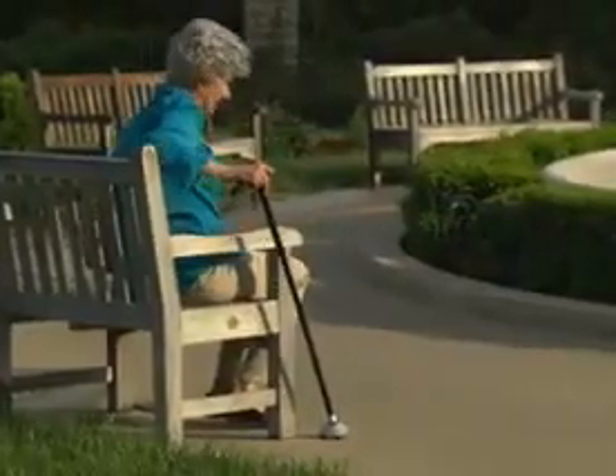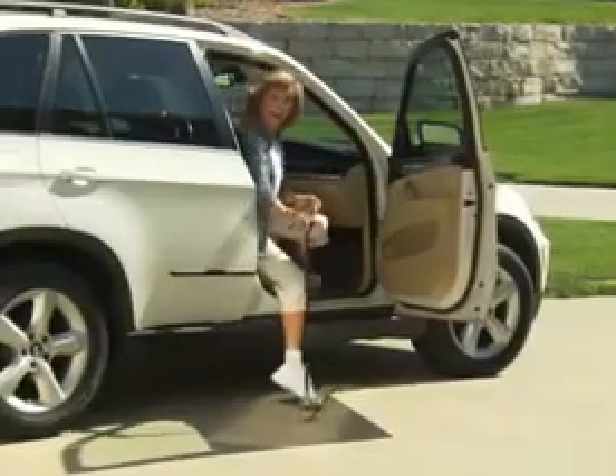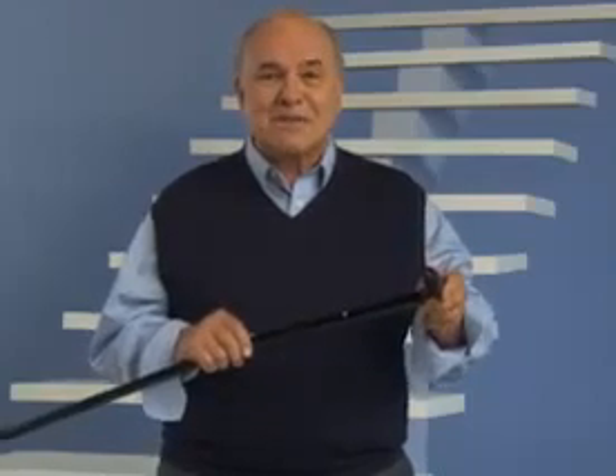Trusty Cane even makes it easier to stand up from a sitting position. And watch this — Trusty Cane folds up and travels easily, and it adjusts to your size and locks in place. Everyone knows someone who needs a Trusty Cane, so call us now.